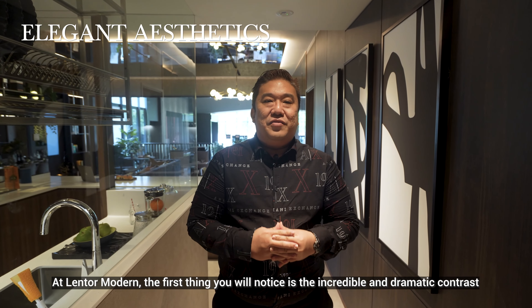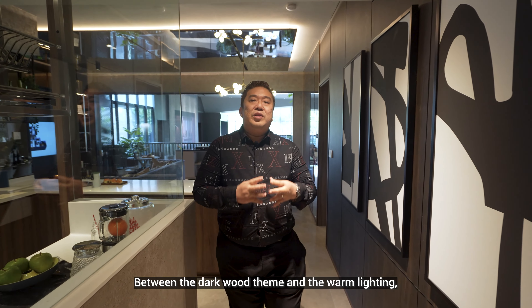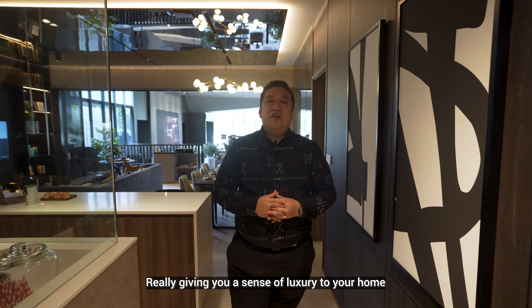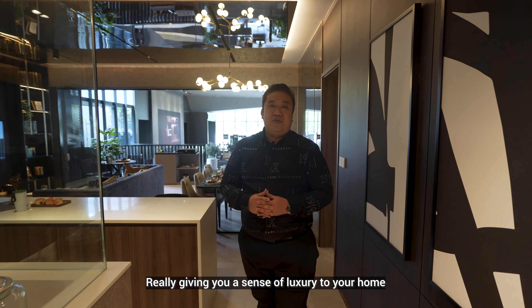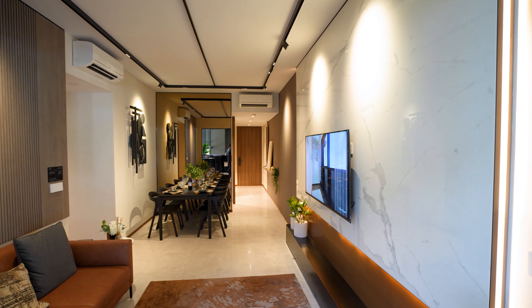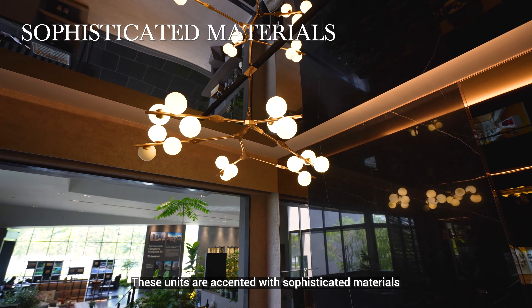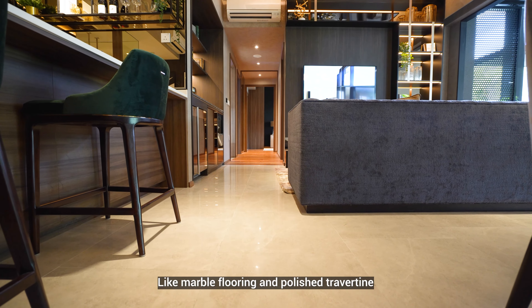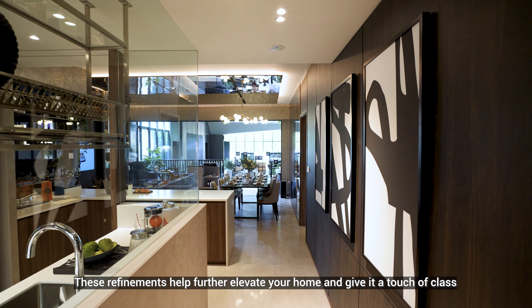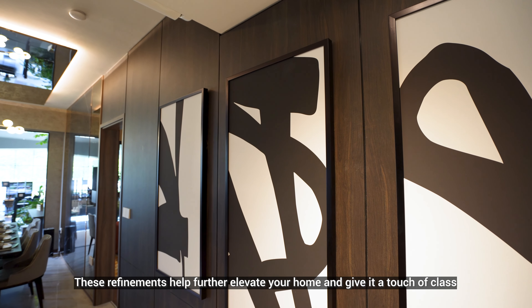At Lentor Modern, the first thing you will notice is the incredible and dramatic contrast between the dark wood theme and the warm lighting, really giving you a sense of luxury in your home. These units are accented with sophisticated materials like marble flooring and polished travertine, which help further elevate your home and give it a touch of class.